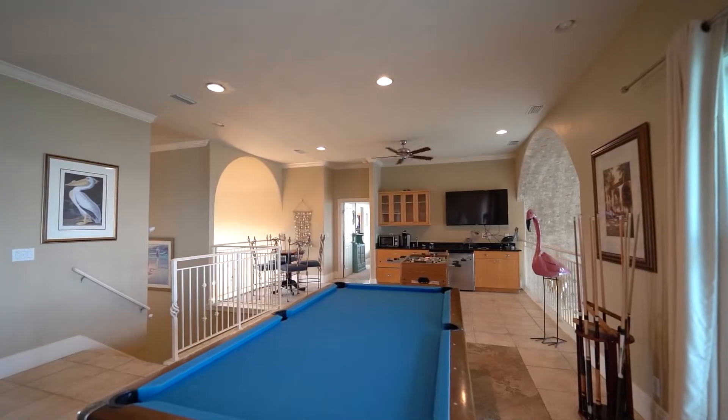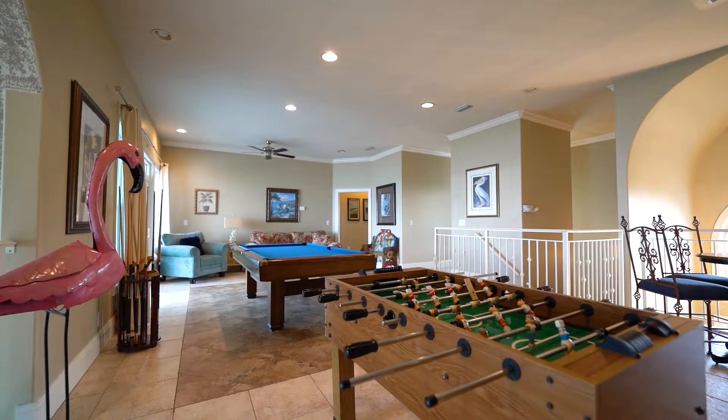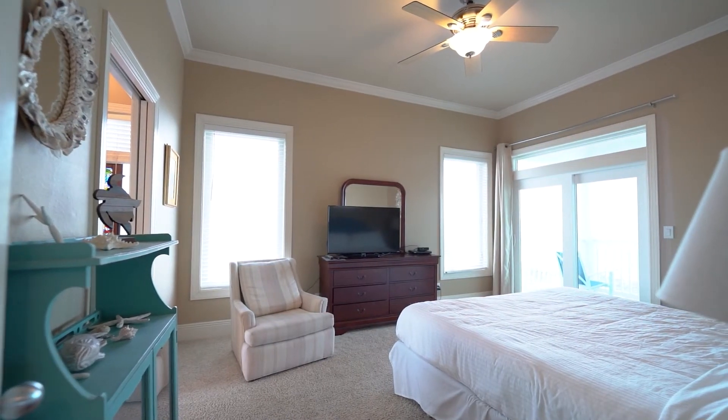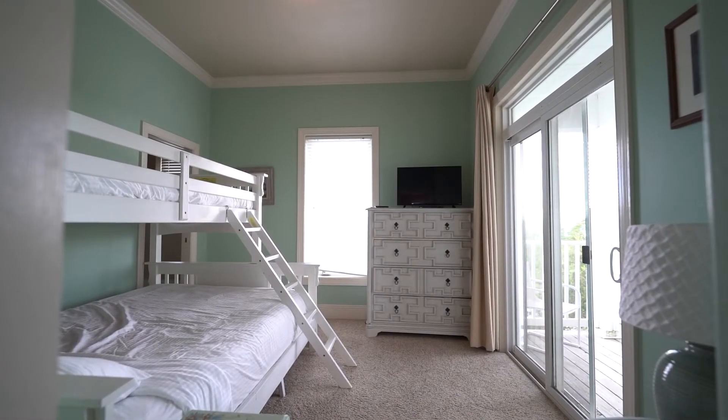The top floor game room level makes sure no fun is missed, with a pool table, foosball, and a morning kitchen with a sink and refrigerator — enjoy your coffee right there with no need to go downstairs.